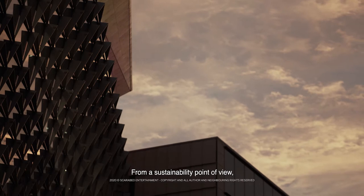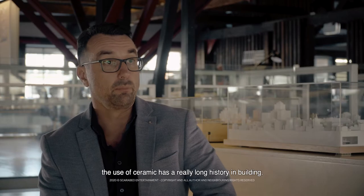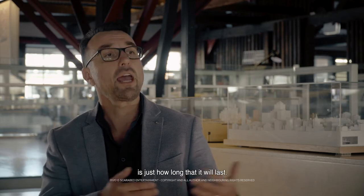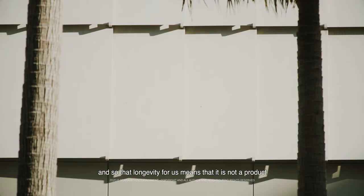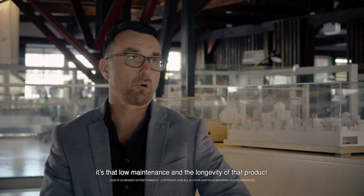From a sustainability point of view, the use of ceramic has a really long history in building. What's really beautiful about ceramic materials is just how long they will last. Human beings have been using them for millennia to build buildings, and so that longevity means it's not a product that's going to have to be upgraded or replaced in a very short time. For us, from a sustainability point of view, it's about that low maintenance and the longevity of the product.